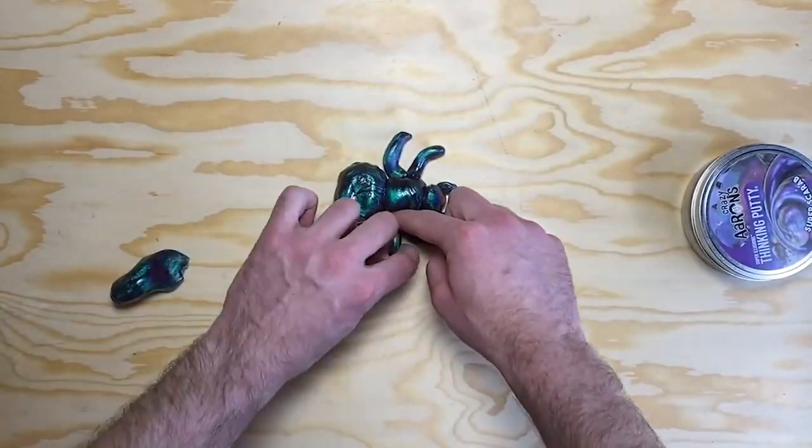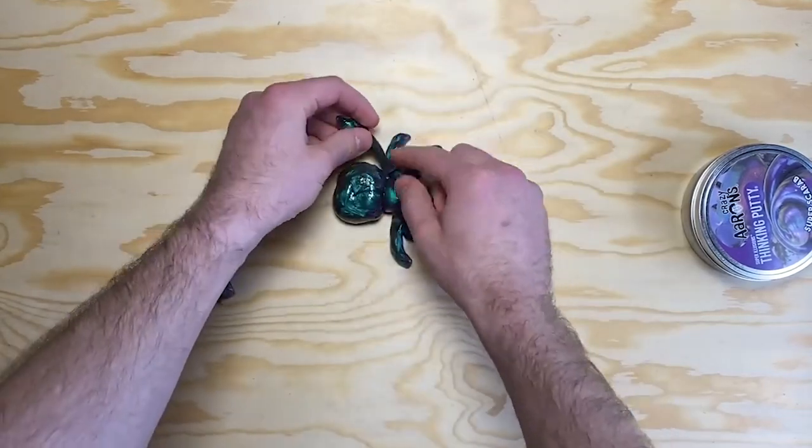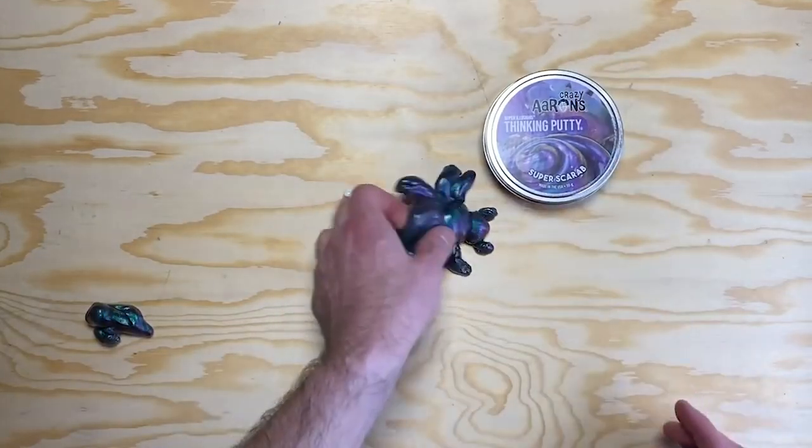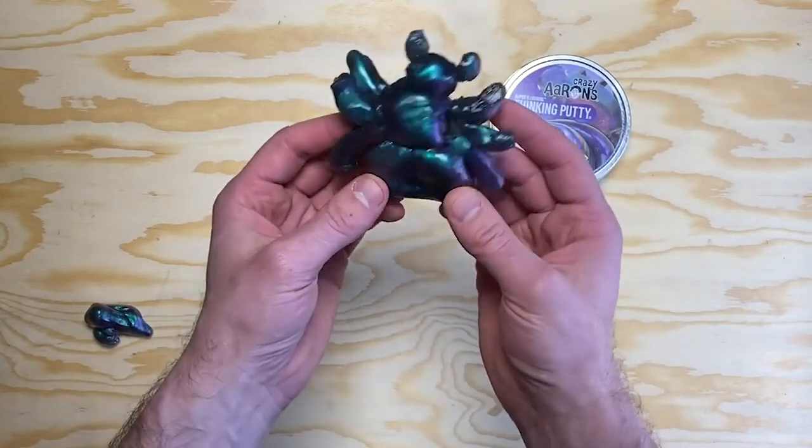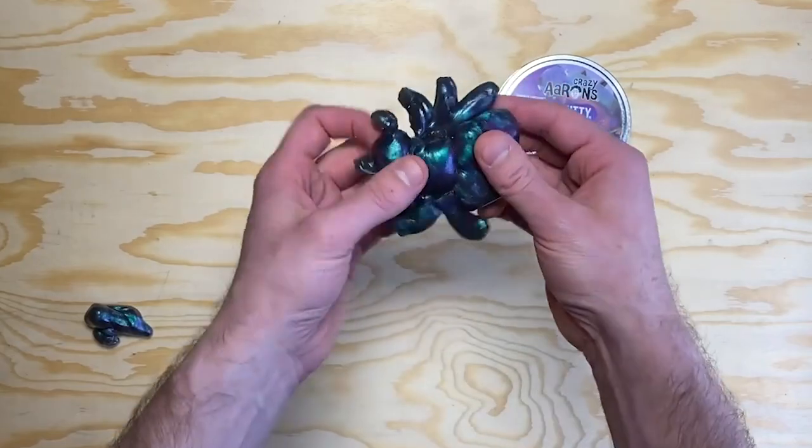Insects have lots of complicated mouths, so make those mouth parts. Very cool — send me a picture, I would love to see your scarab. Let's see if it's better than what we were able to come up with here at Crazy Aaron's.